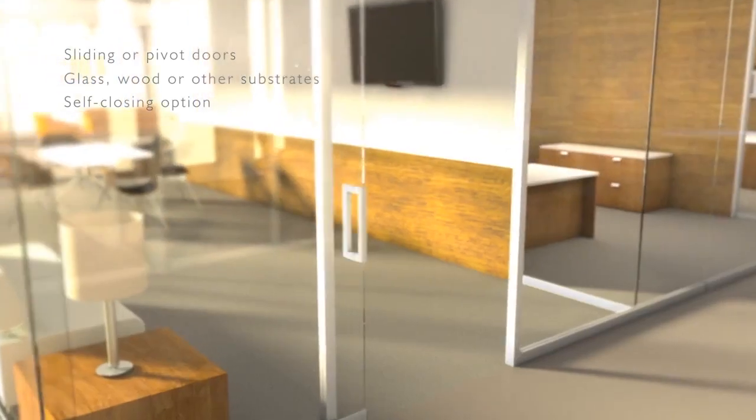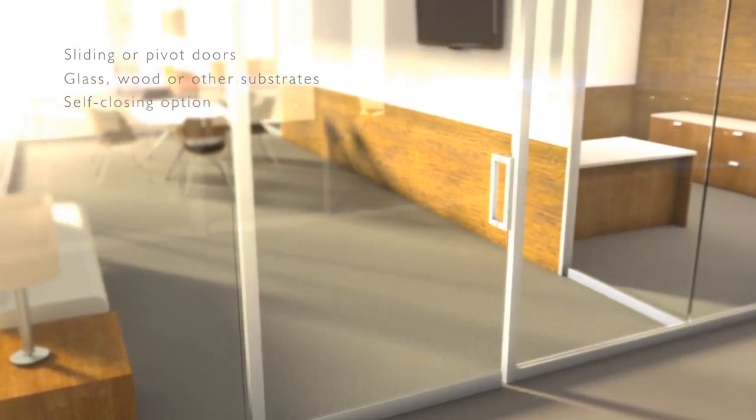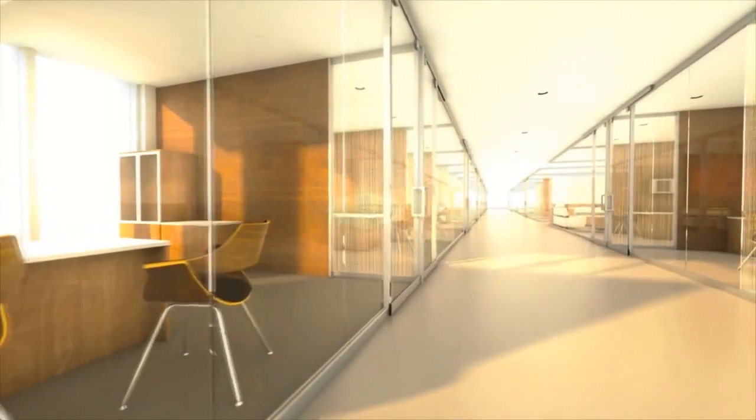Versatile door offerings include sliding or pivot options in glass, wood, or other substrates. Soft stop or self-closing doors enhance user-friendliness.